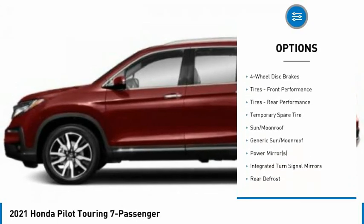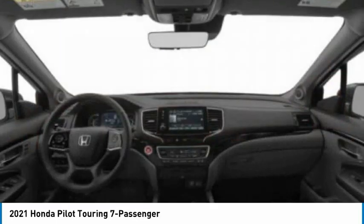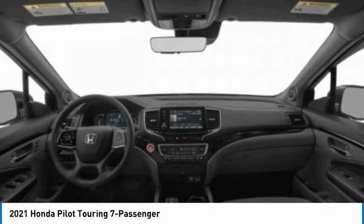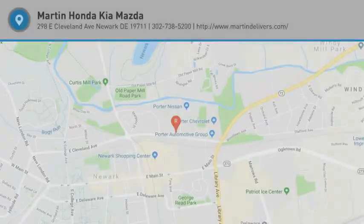Remote engine start, power lift gate, brake assist, traction control. This beauty is sure to make you the talk of the neighborhood. So call or drop in for a test drive today.